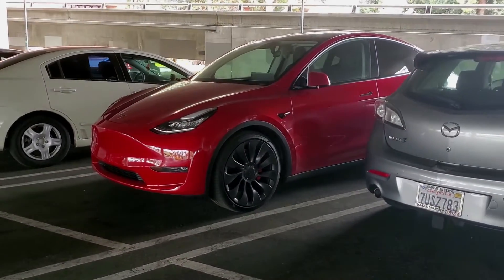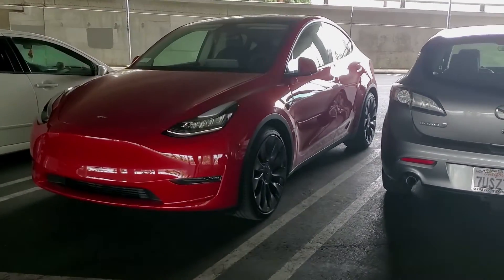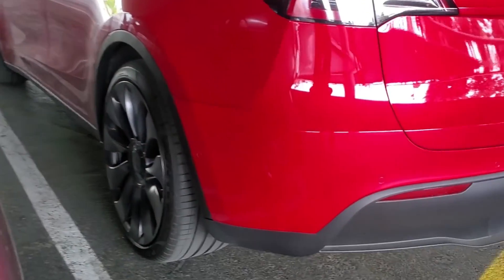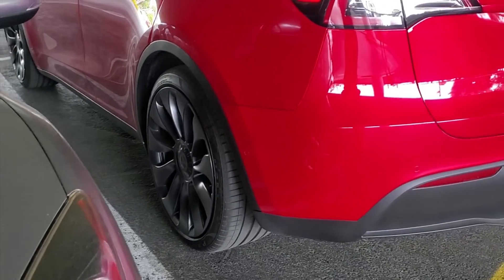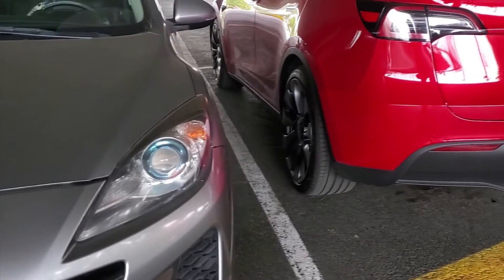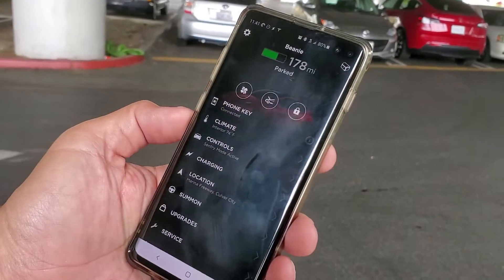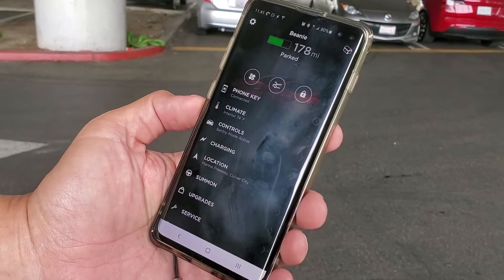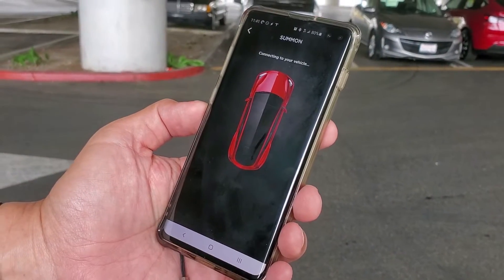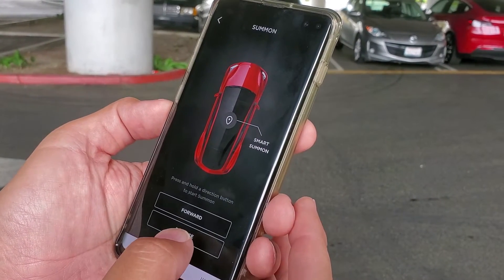The best use case for the basic Summon feature is when you go to a parking lot that was empty, but when you come back you realize the car next to you is parked super close. You don't want to open the door and ding their car, or the opening is too small for you to squeeze in. By pressing the Summon button, the car can go straight backward toward you. Instead of pressing the Smart Summon button, just press and hold the reverse button and the car will come straight out.